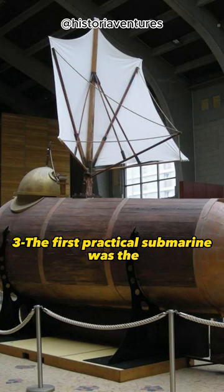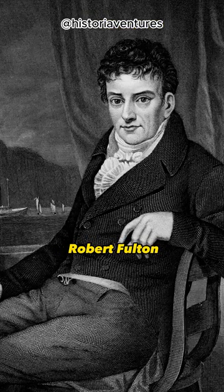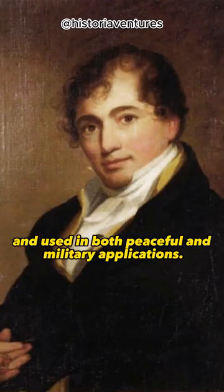Three, the first practical submarine was the Nautilus, built in 1800 by Robert Fulton, an American engineer. It was propelled by hand-cranked propellers and used in both peaceful and military applications.